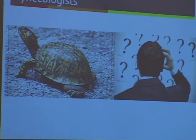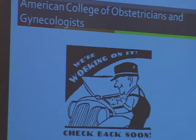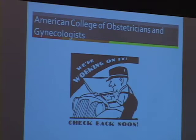ACOG — you can say they're slow, you can say they're confused — they have not said anything yet. But they are working on this and grappling with the same issues as other professional organizations, and will undoubtedly come out with some kind of committee opinion in the next few months.